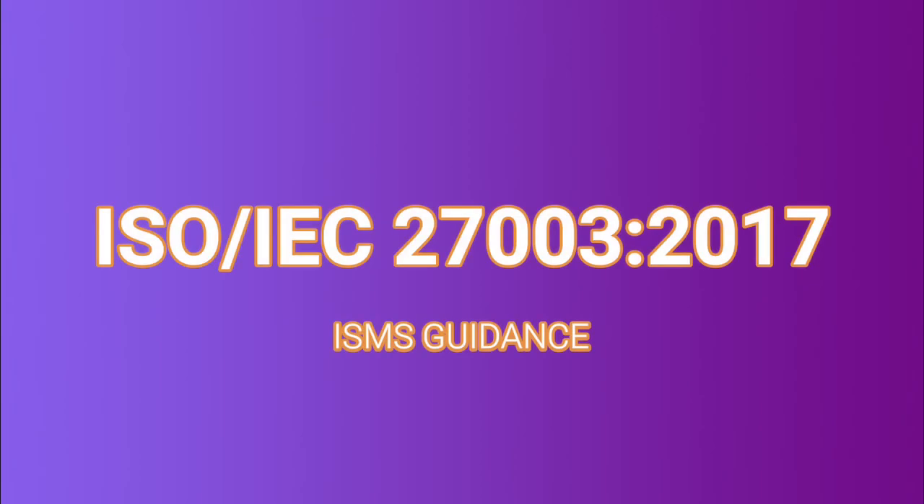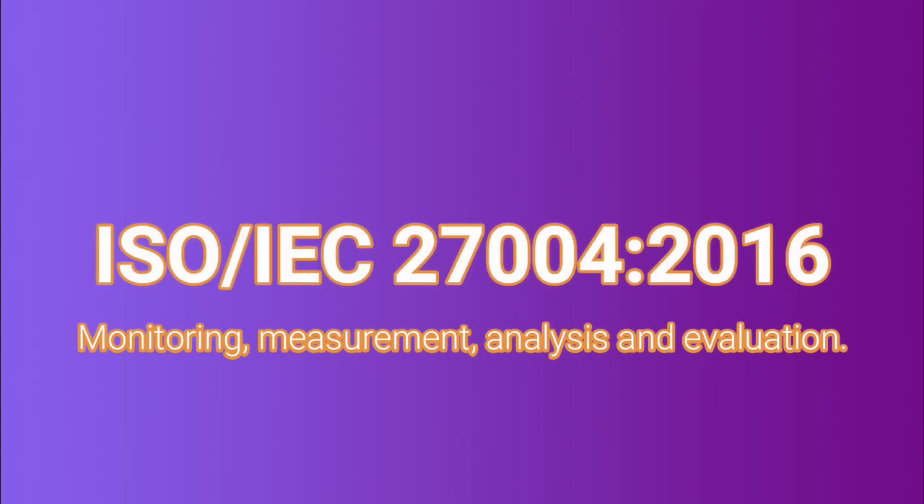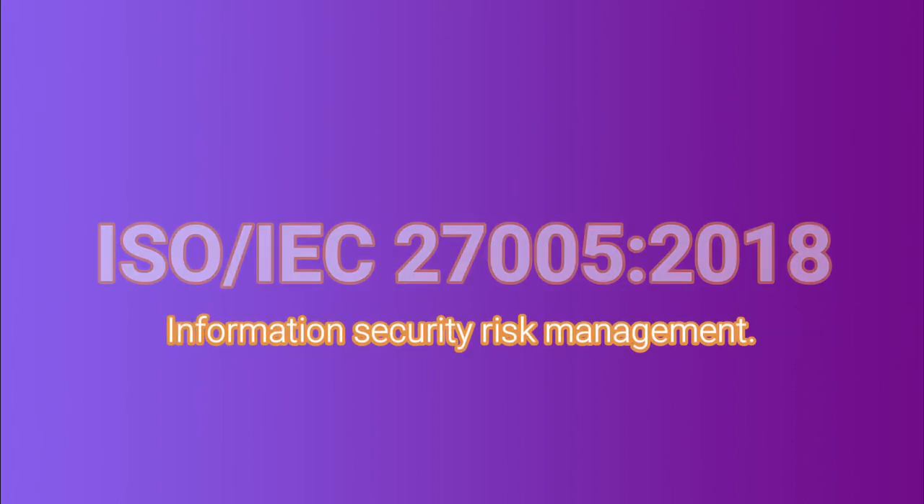The third one in our list is the 27003, which is the Information Security Management System Guidance. Next is the 27004, which covers monitoring, measurement, analysis and evaluation of ISMS. Then there is the 27005, which is Information Security Risk Management.